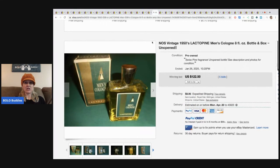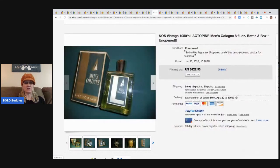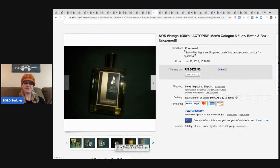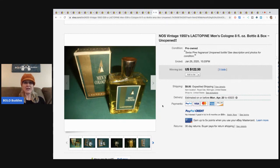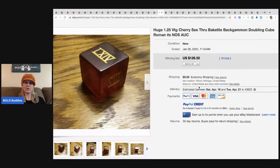Vintage new old stock cologne and perfume — love it. They can even be partially used and still bring big money. This one sold for $122.50 plus shipping. It's a men's cologne called Lactopine — doesn't sound like it would smell very good, but okay!